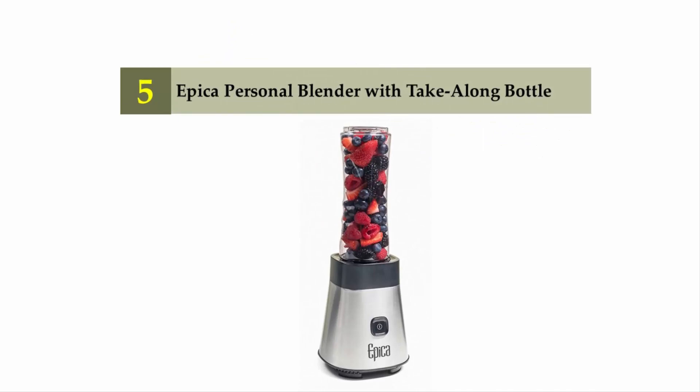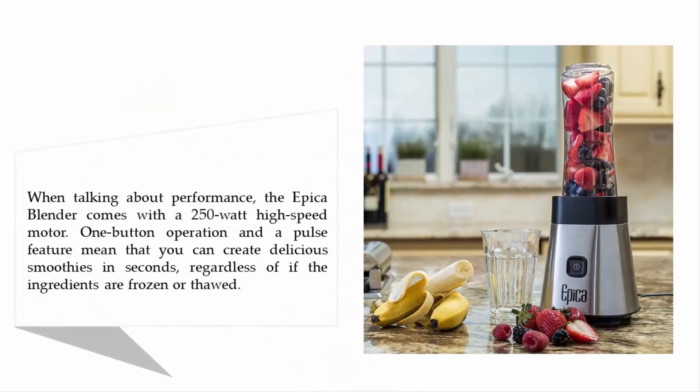Starting our list at number 5: the Epica Personal Blender with Take-A-Long Bottle. When talking about performance, the Epica Blender comes with a 250-watt high-speed motor. One button operation and the pulse feature mean that you can create delicious smoothies in seconds, regardless of if the ingredients are frozen or thawed.